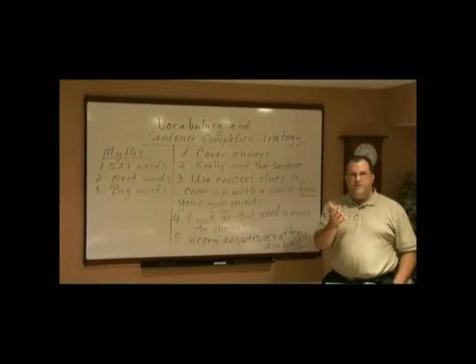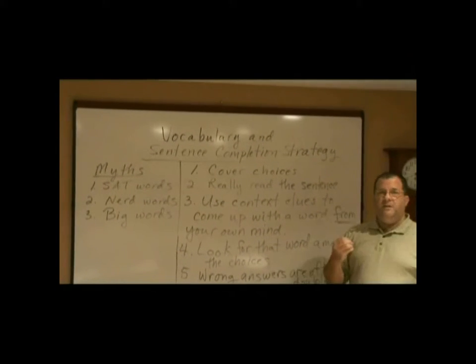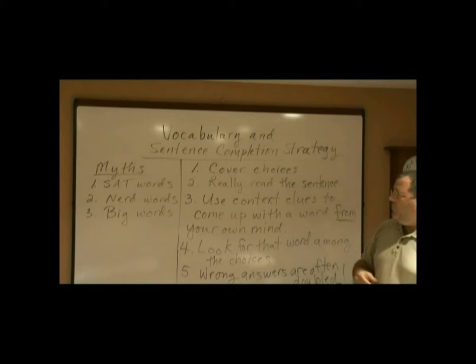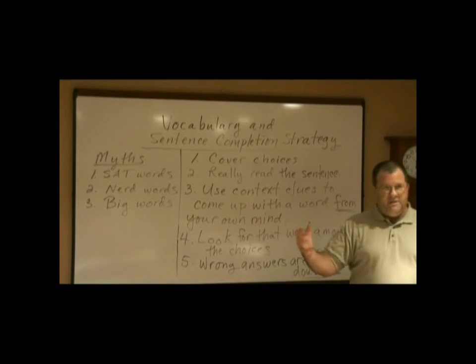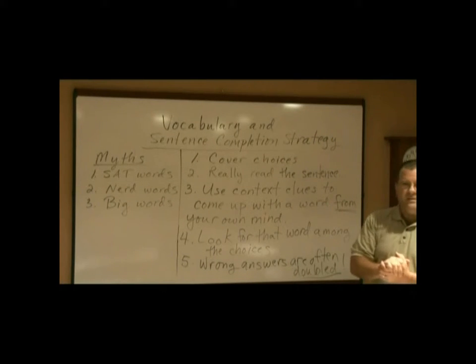My goal for you is to be able to sit down the day of the test and feel as if you have a strategy — the way you have a strategy going into a game, you have a game plan. The worst thing that can happen on the SAT is for you to sit down and feel as if the test is controlling you. I want you to control the test.